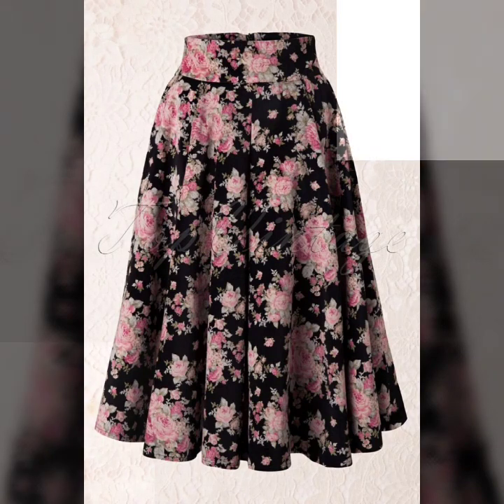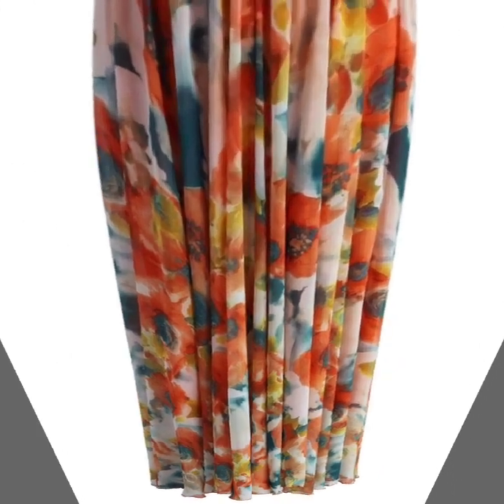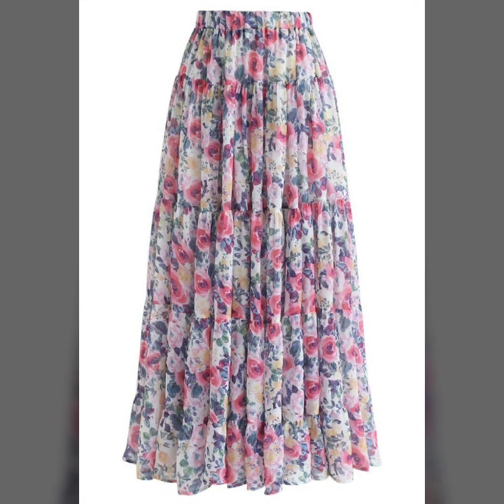So guys, if you're loving these beautiful and gorgeous A-line floral printed skirts and want to be updated with the latest fashion trends and dress design ideas, my channel is all about ladies' fashion trends. You will find hundreds of new designs and hundreds of new ideas daily on my channel, and I hope you will find them useful.